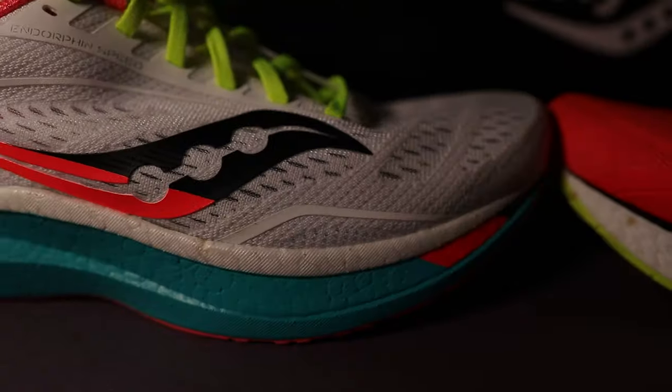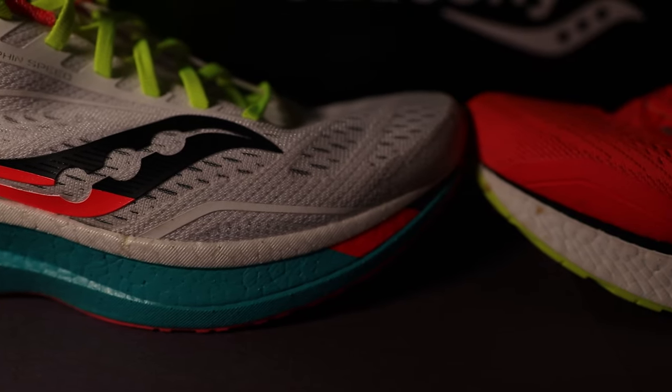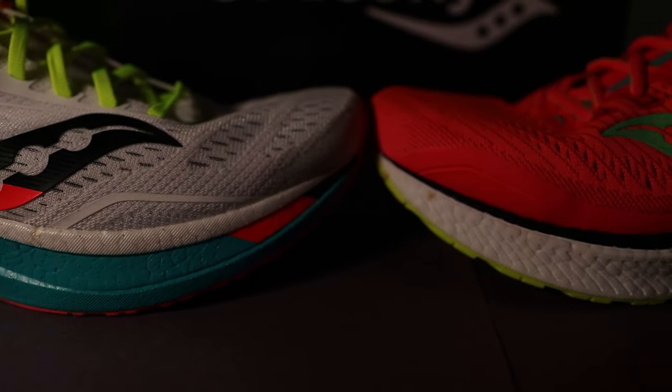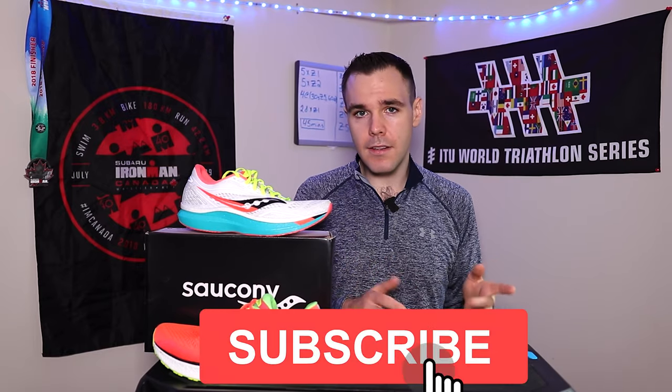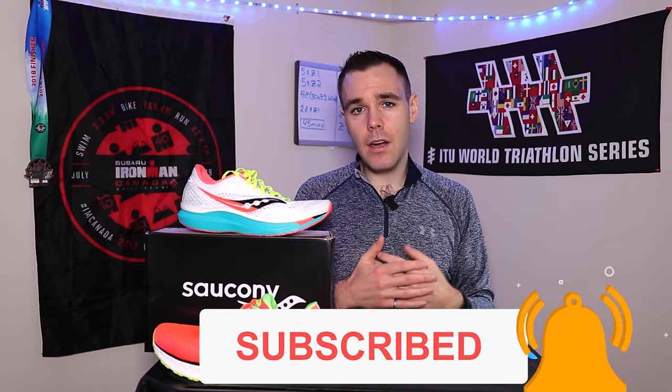If this is your first time on the channel, my name is Brendan, and we talk all things running — from running shoe reviews to training tips and running experiences — with one goal in mind: to make us all stronger, better, faster runners. If that's something you're into and you want to see more of this content, hit that subscribe button right down there. But that's all I'm going to say for now — let's get into the comparison.